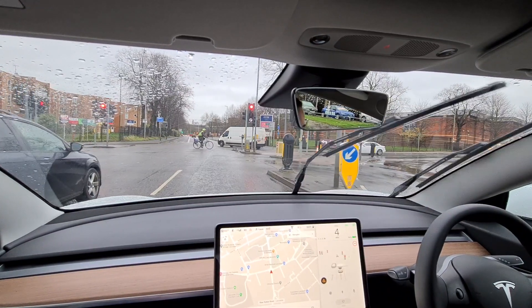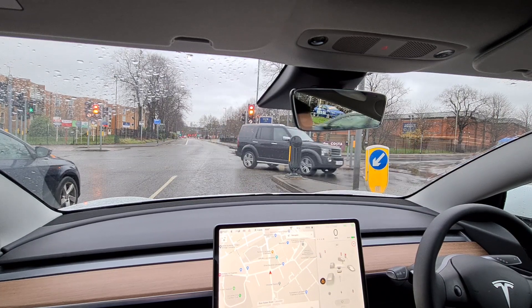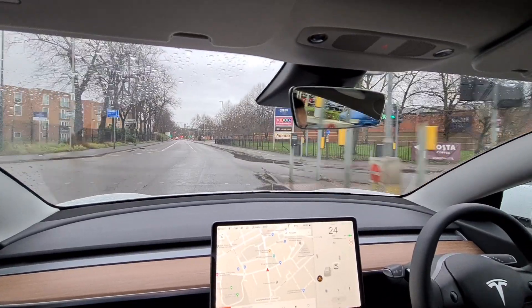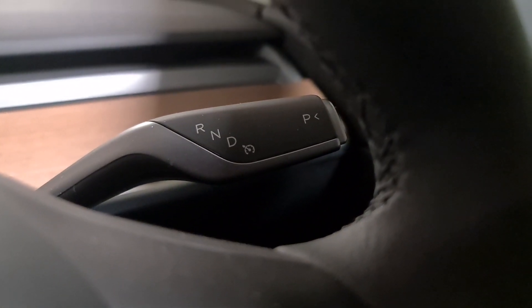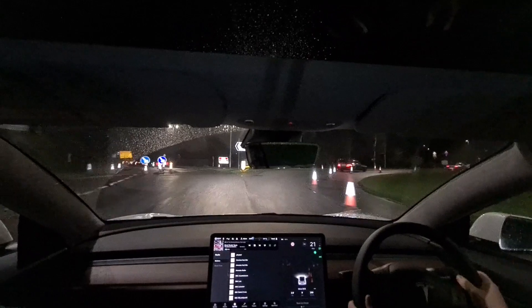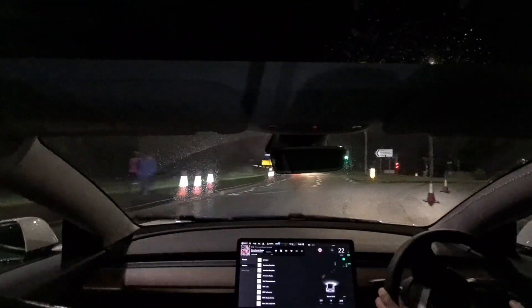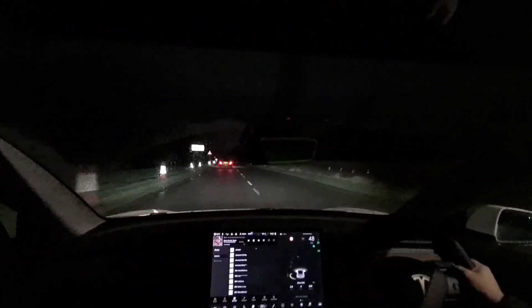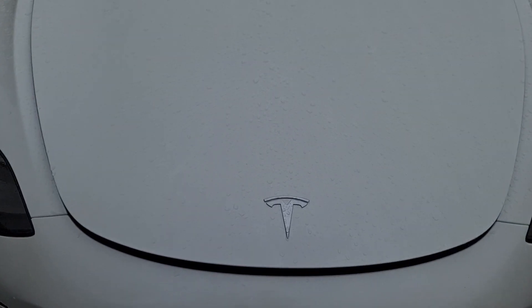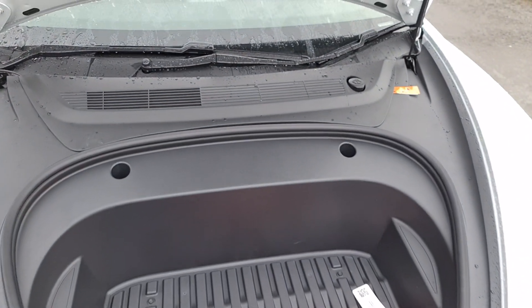Looking at the performance of the Model 3 Standard Range Plus — apparently the slowest car Tesla offers — you still get all the acceleration benefits of a Tesla even in their slowest offering. Instant torque is the roller-coaster ride from home. Instant power is not only fun but also very useful for jumping onto a tricky roundabout or difficult junction. Don't be disheartened by the 0.9-second difference between the SR+ and the Long Range in the 0-60 times — it will still knock your socks off.